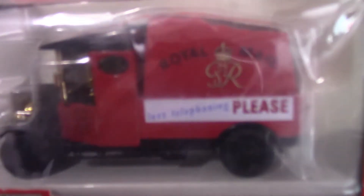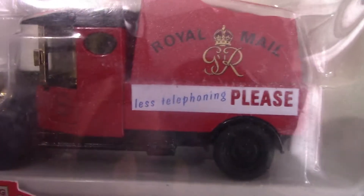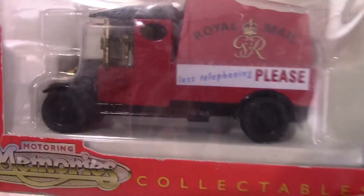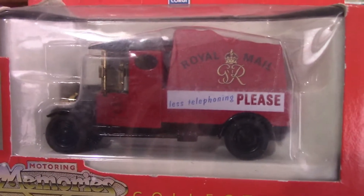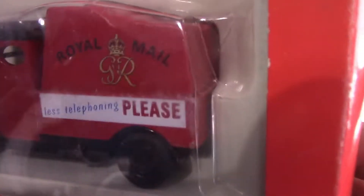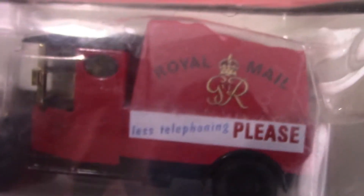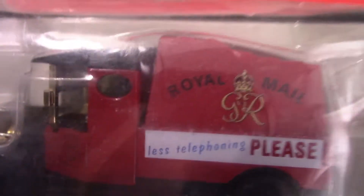Next is another famous company still going today — Royal Mail. This is a Royal Mail van, again released by Corgi, and it was released in 1997. Like the Walker's ones, there are a lot of different Royal Mail variations and designs released over the years. It's got the famous Royal Crest on it, and it also says something like 'Less Telephoning Please' on there — I can't quite make it out through the viewfinder. I'm not too sure on the type of vehicle, so maybe someone could let me know in the comments.